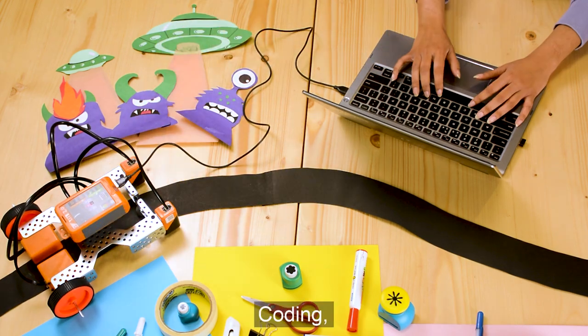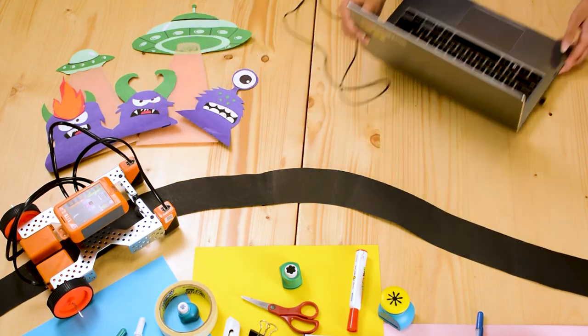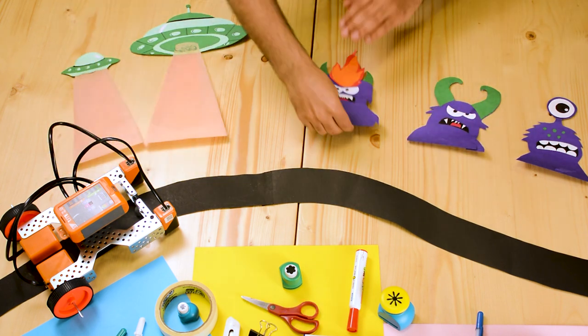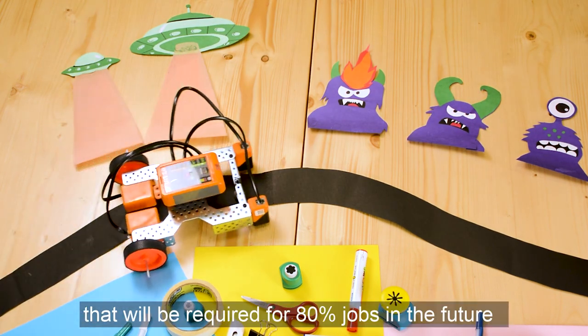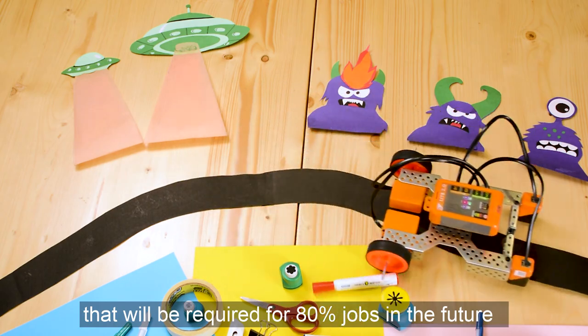Learn 21st century STEM skills of robotics, coding, creativity and problem solving that will be required for 80% of jobs in the future.